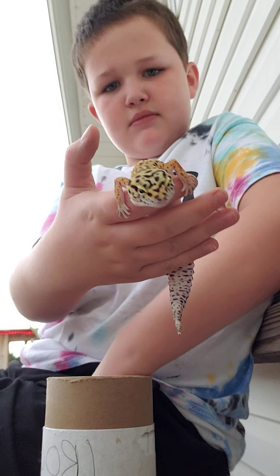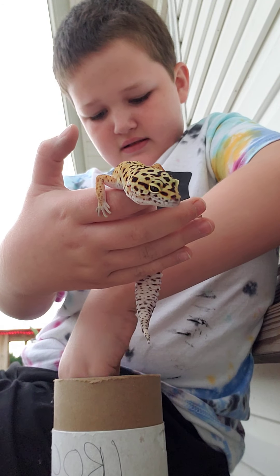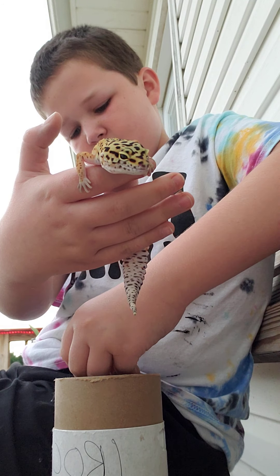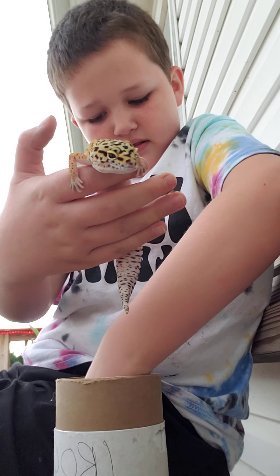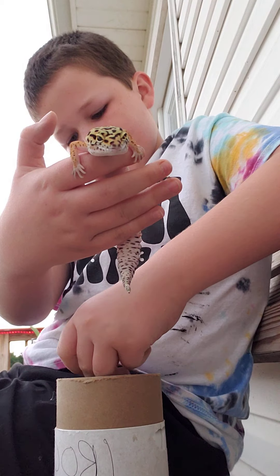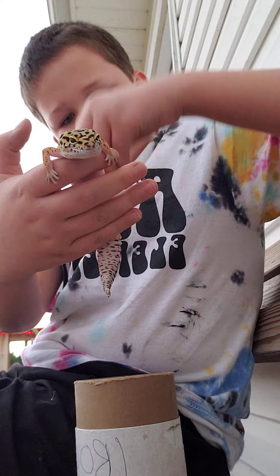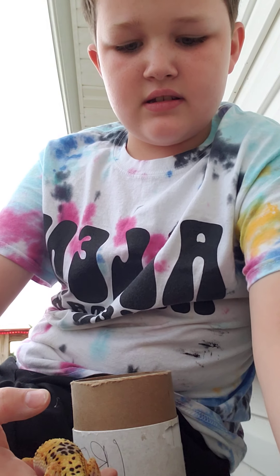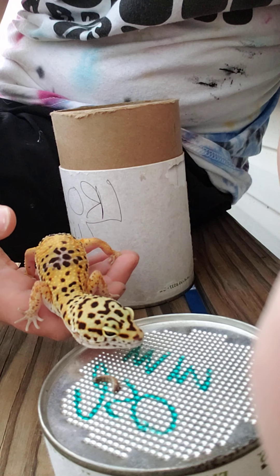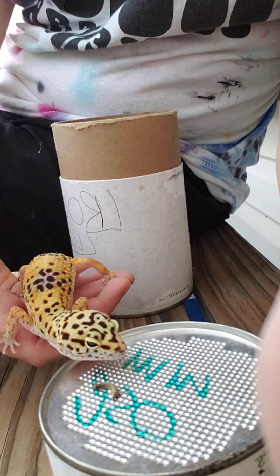Here's some mealworms he can eat, if I can get one. Here's one — I dropped it. Hard to find them. Here's one. Watch — he sees it.